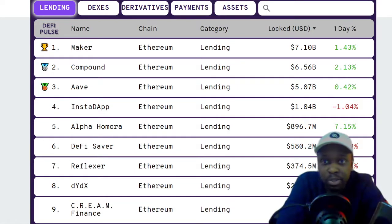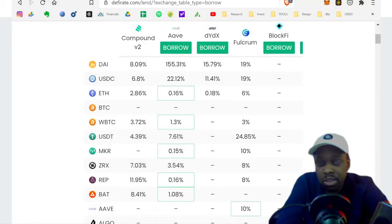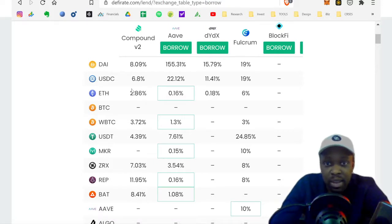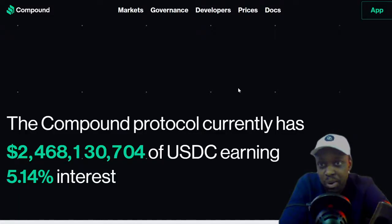If you want to find platforms where you can borrow against your Bitcoin or Ethereum, go on defipulse.com and click on Lending — it will show you the top places. Number one is MakerDAO, number two is Compound, and number three is Aave. A second website is defirate.com where you can compare interest rates. For example, if you had Ethereum to borrow against, the annual interest rate would be 2.86% on Compound, but on Aave it's 0.16% — an unbelievable rate you can't get in the real world.